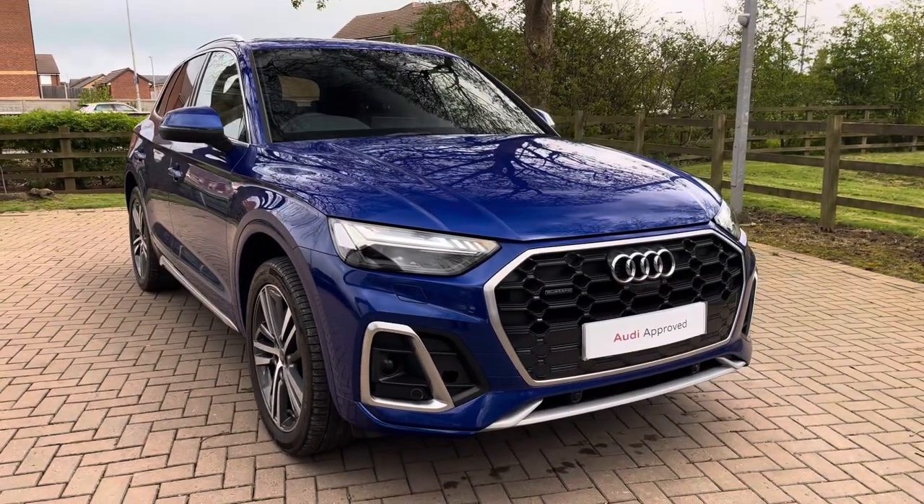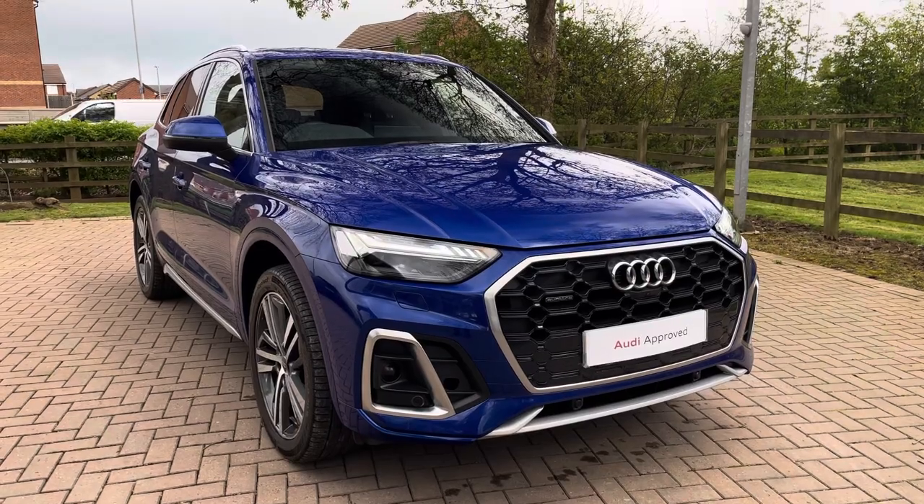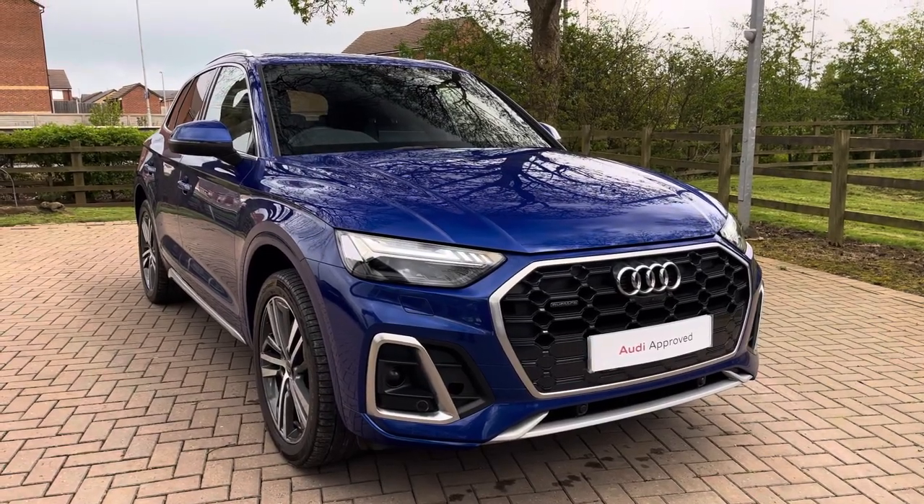This particular Q5 is finished in the optional ultra blue metallic paintwork, which does really make this Q5 stand out.